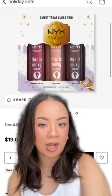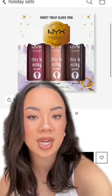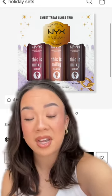Another lip gloss formula that I really love is from NYX. This is $19 — the Milky Gloss. You get three shades, and these are all really pretty shades. So I would say, why not? Definitely worth it.